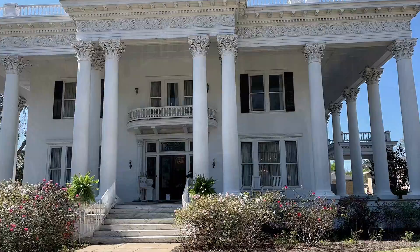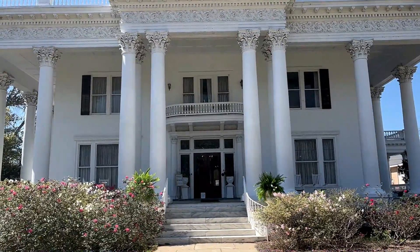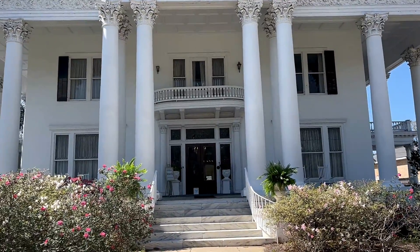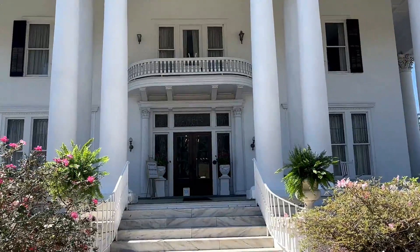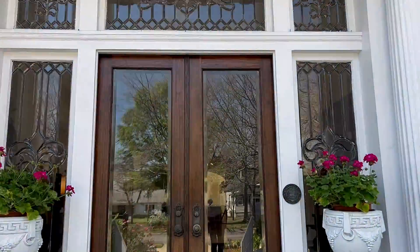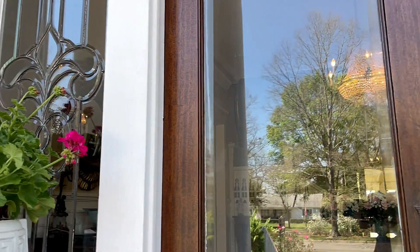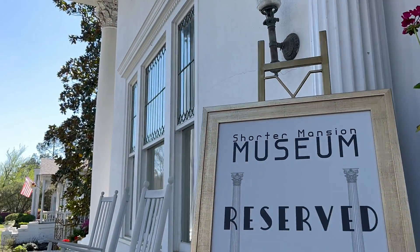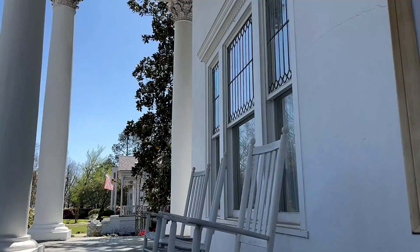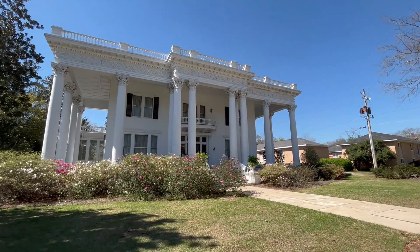And our last building, the beautiful Shorter Mansion. Originally built in 1884 as a one-story house, Eli Sims Shorter II and his wife remodeled it in 1906 into this mansion, at a construction cost of $100,000. In 1965, a group of Eufaula citizens purchased the mansion for $33,000 and formed the Eufaula Heritage Association. The mansion now holds the Eufaula Historical Museum and is open for tours and special events.